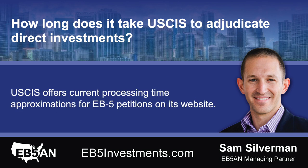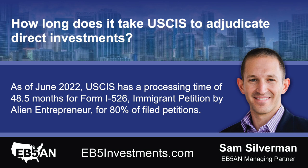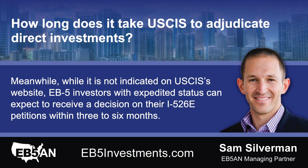USCIS offers current processing time approximations for EB-5 petitions on its website. As of June 2022, USCIS has a processing time of 48.5 months for Form I-526, Immigrant Petition by Alien Entrepreneur, for 80% of filed petitions. While it is not indicated on USCIS's website, EB-5 investors with expedited status can expect to receive a decision on their I-526E petitions within three to six months.